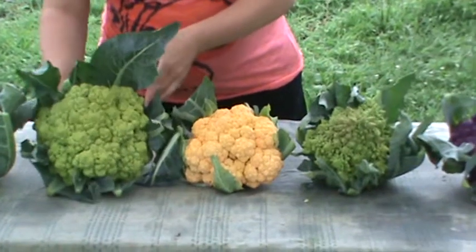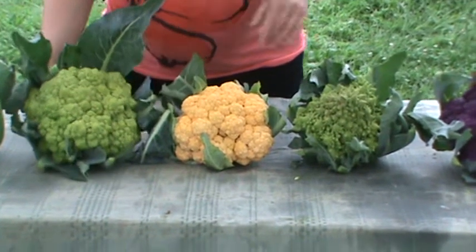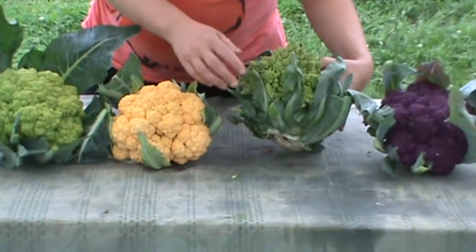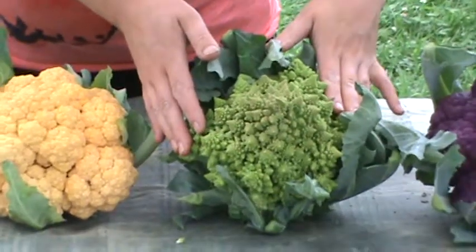We're going to move on to one of our green cauliflowers. This one is called Vita Verde, and the other green cauliflower here is more of a spiky one. If you can see that, it's spiked as opposed to the typical round head to the curd on the cauliflower. This one is called Romanesco.